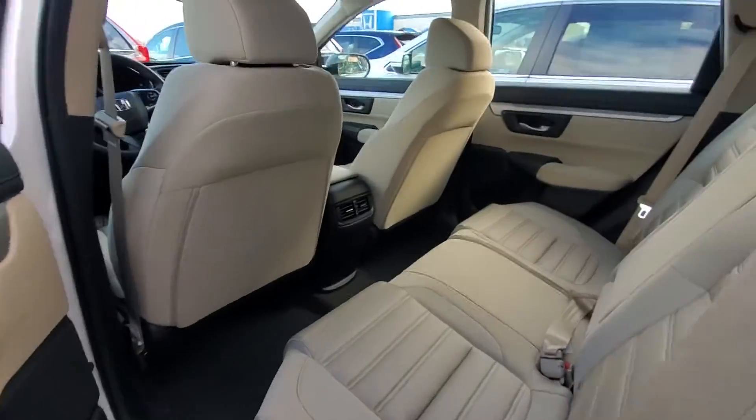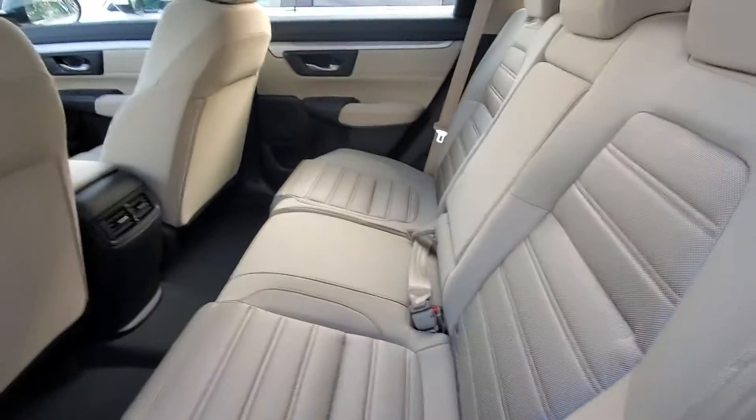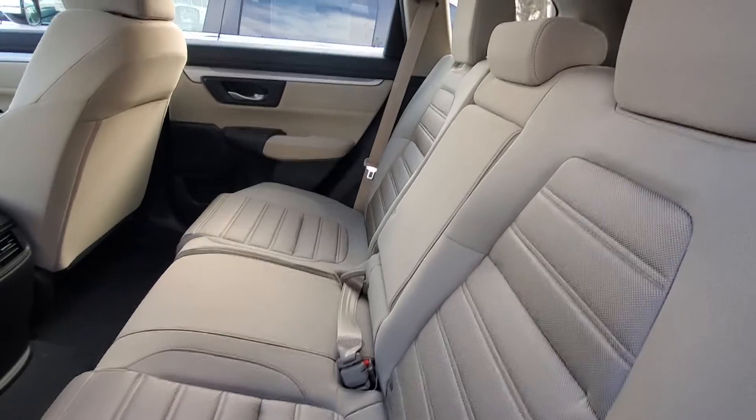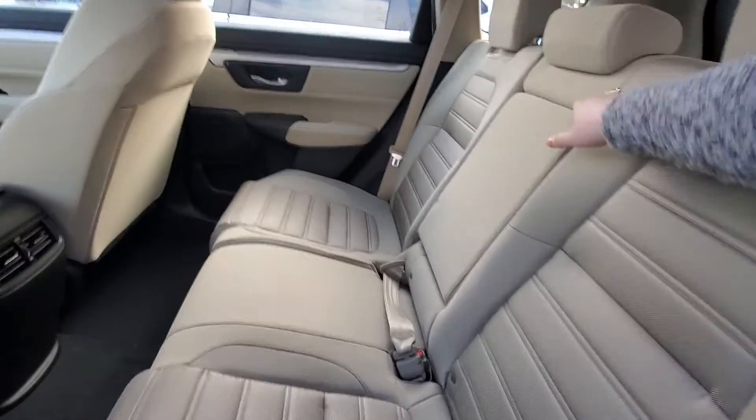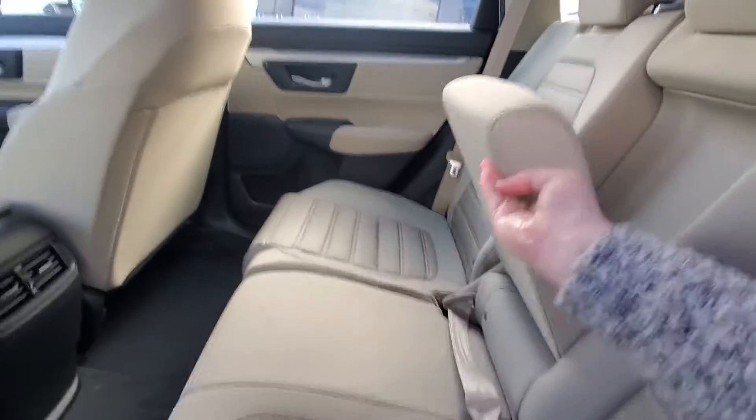Plenty of room back here in the back seat. Vents on the back of that middle console. The seats do fold down in a 60-40 split by pulling on one of the levers in the back, in the trunk. This folds down — you got cup holders right here as well as in the door.